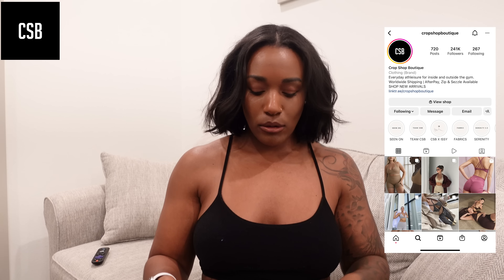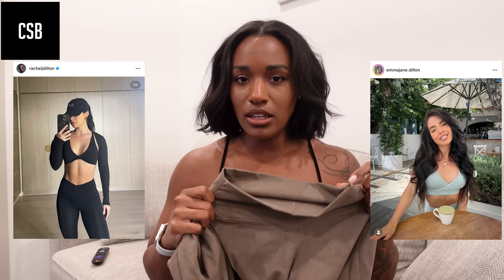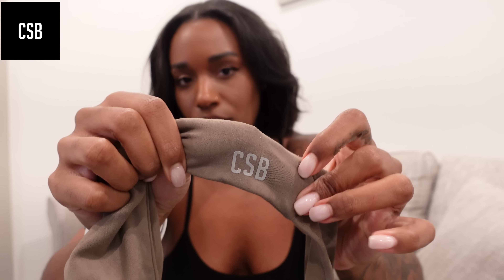I feel like I look kind of stylish sometimes, or at least put together, so let me take you through this. I've got a stack back here behind me. I'm going to break it down by brand, starting with the brand I have the least of — and that's Crop Shop Boutique. I only have one set from this brand. I think the founder is Rachel Dillon — she's been in the fitness game for a very long time and has her brand Crop Shop Boutique. You'll see the CSB logo on the workout gear — just a cute little tiny logo.